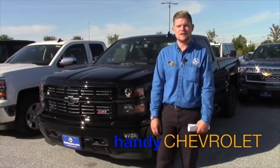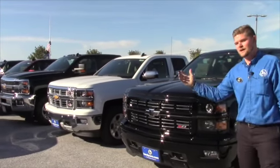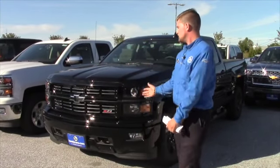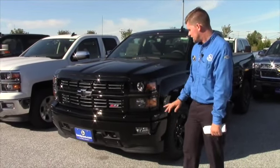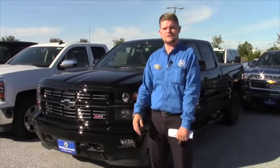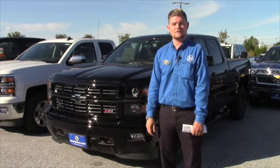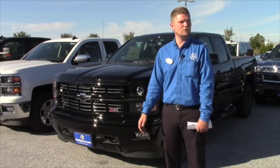Hey Sheila, this is Matt from Handy Chevrolet. As you can see, we have a lot of Silverados to choose from on the lot here at Handy's. I'd love to have you come down and take a look at what we have to offer. I'm just going to go over a couple of things in the video so that you get a better understanding of what the vehicle has to offer, and basically upon the 180 new cars we have on the lot, hopefully we can get you comfortable in one of them and move forward from there.